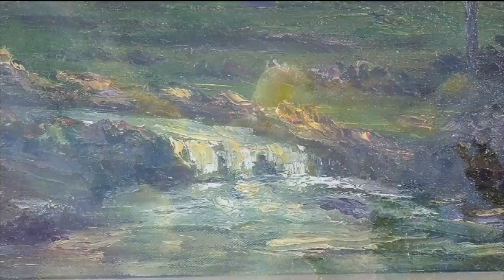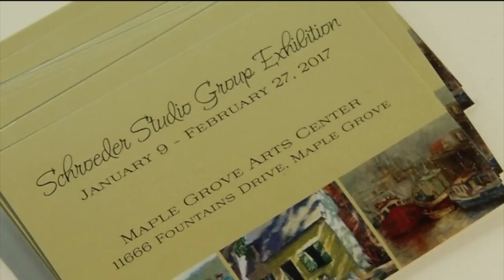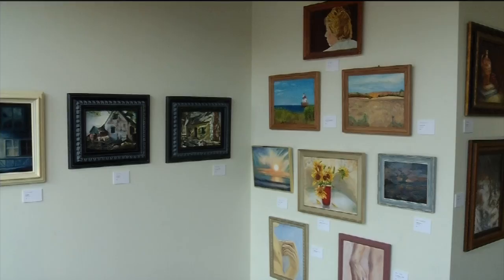All of the works in this exhibit come from the students of a local Minnesota instructor. The Schroeder Studio is based out of Elk River. Harvey Schroeder is a teacher and he's been teaching for over 55 years. What he does is teach other people his techniques, his skills, and everything that he's learned over this long time of training and learning his actual skill of oil painting. And he's helped these people grow, adapt, and learn.